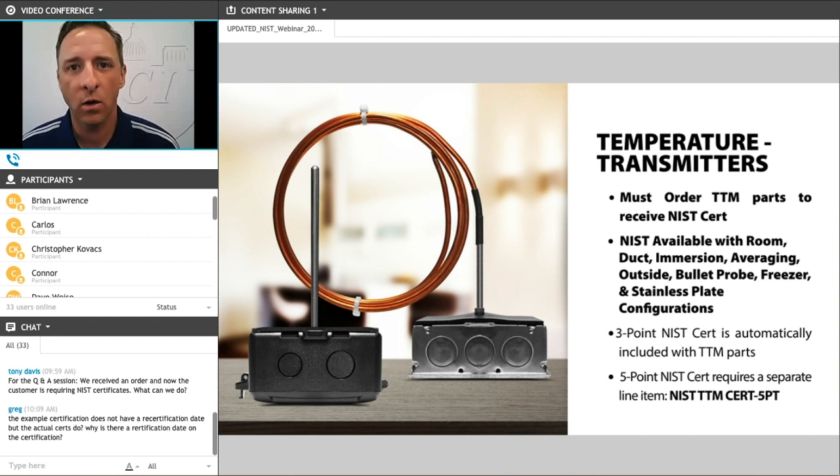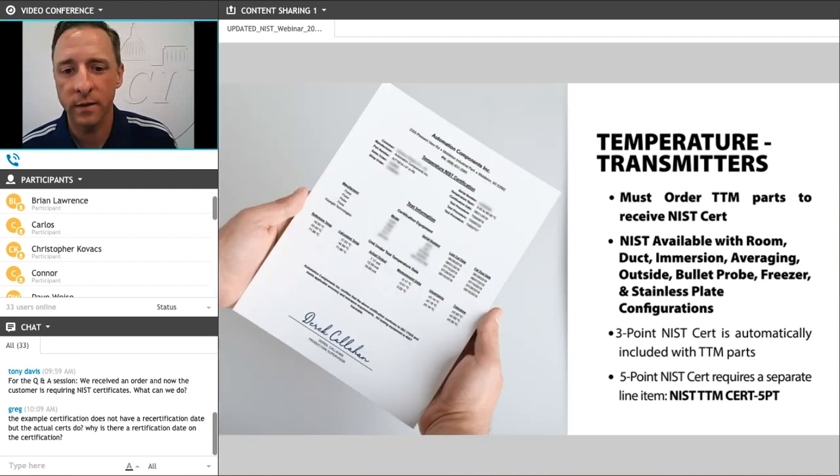Our temperature transmitters — our analog output temperature sensors — have a bit of a different process for ordering with NIST certs. In this case, you would use a part number that begins with A/TTM. By specifying the M in the part number, that gives you the three-point cert by default. A five-point cert is also available by adding a second line item to your order. Here again is an example of what our temperature transmitter certificates look like.